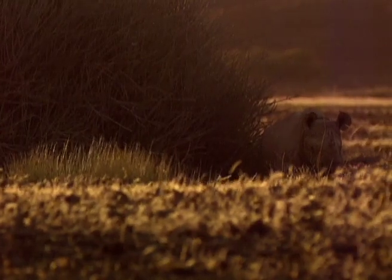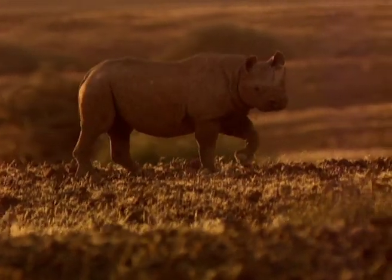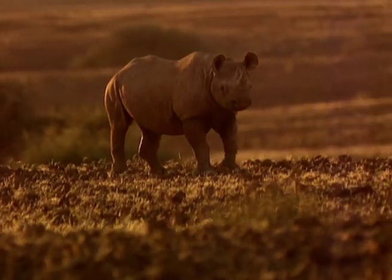Desert rhinos sleep lying on their sides with legs underneath, or while standing. They are least active in the midday heat and alternately feed and rest throughout the day and night.